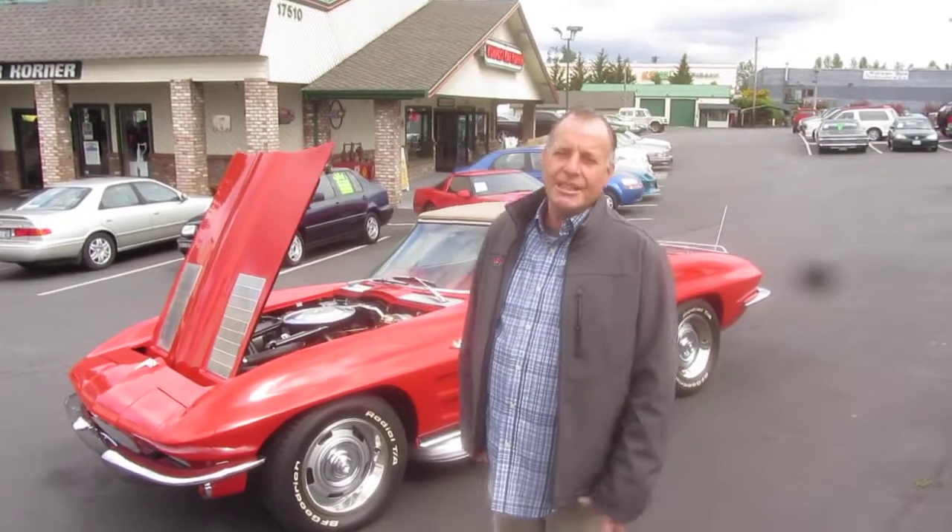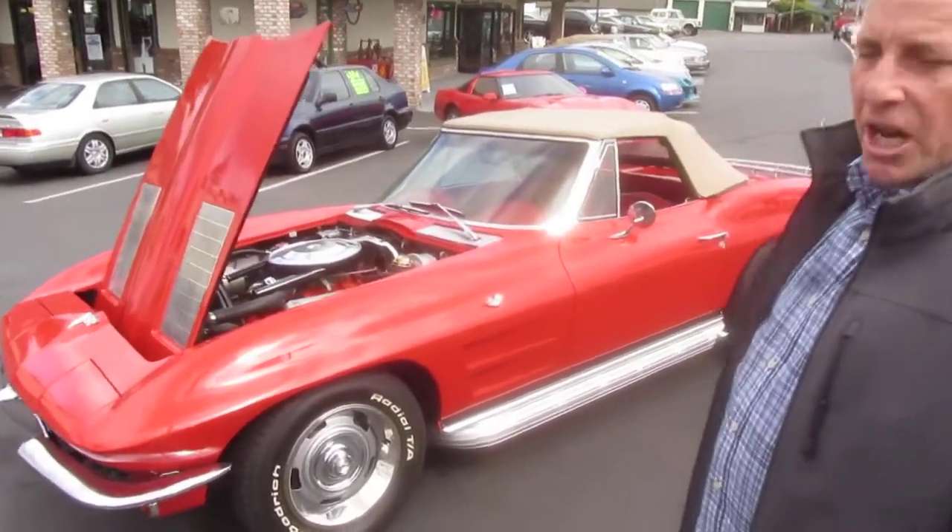Hi, I'm Mark with Compact Car Corner. Today we're going to show you a 1963 Chevrolet Corvette, beautiful red on red.